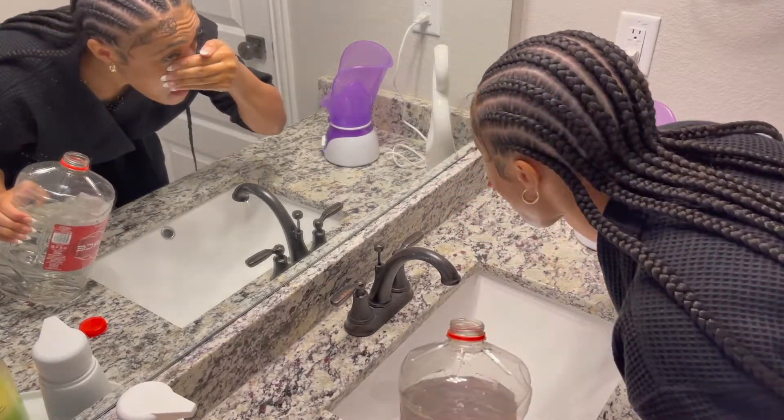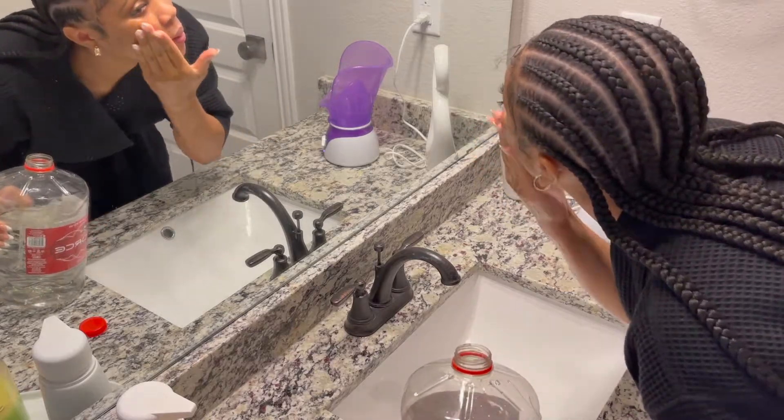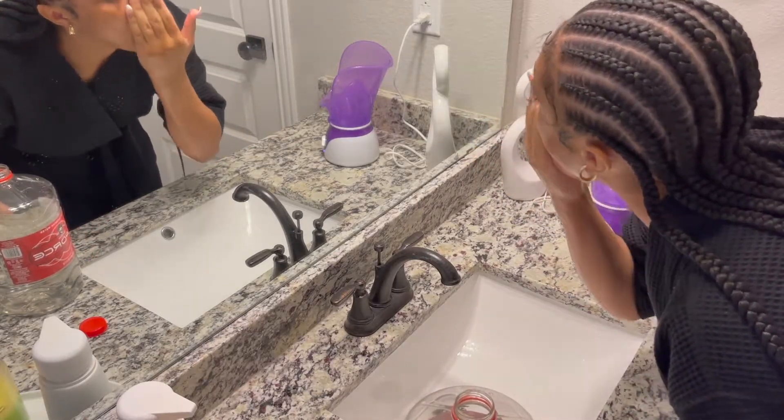My face is so sensitive, and water does play a huge role, so I used alkaline water and then wanted to wash it off.